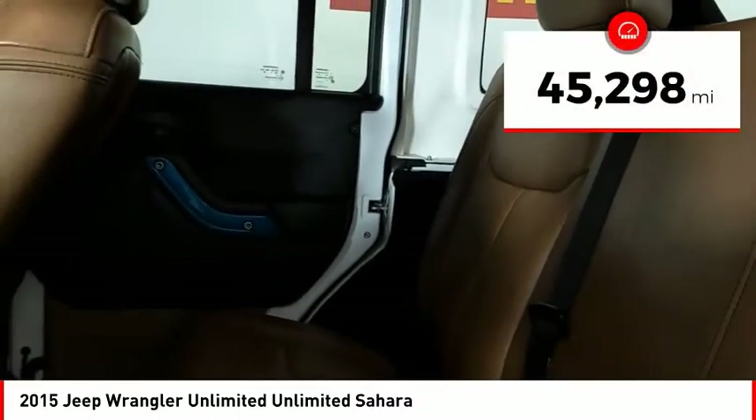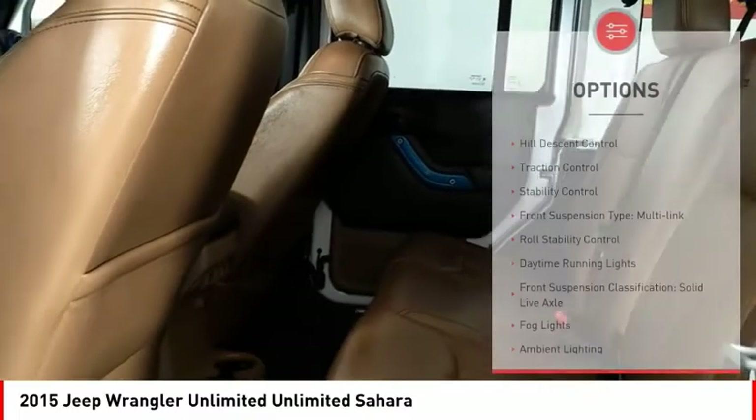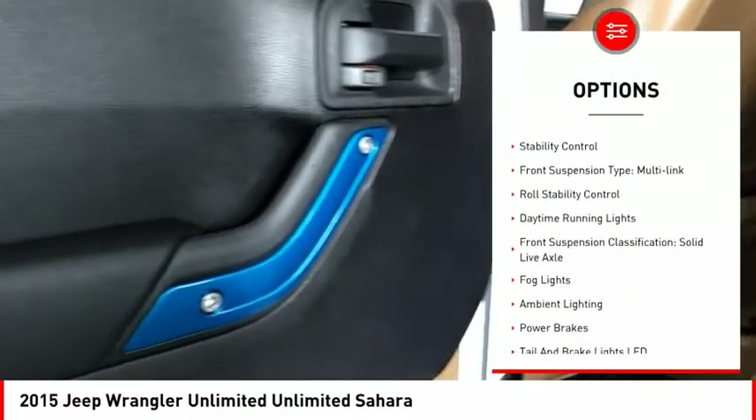This vehicle has less than 50,000 miles. Here are some of this vehicle's great options: Hill Descent Control, Traction Control.